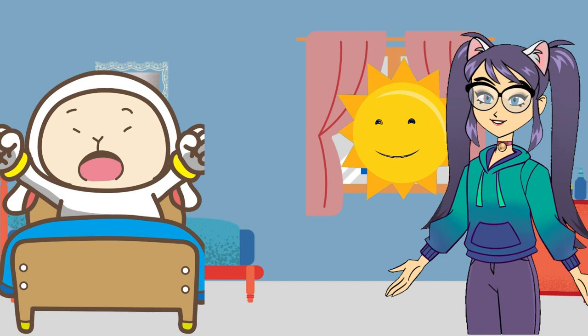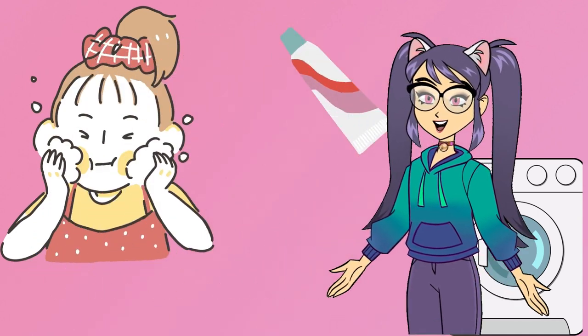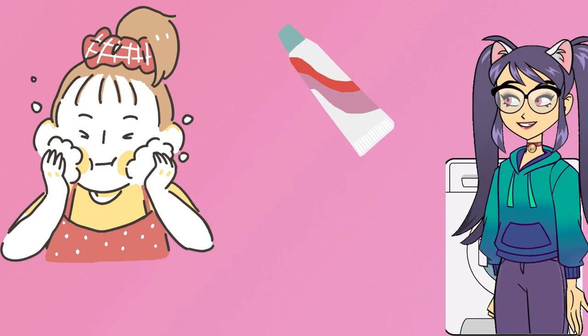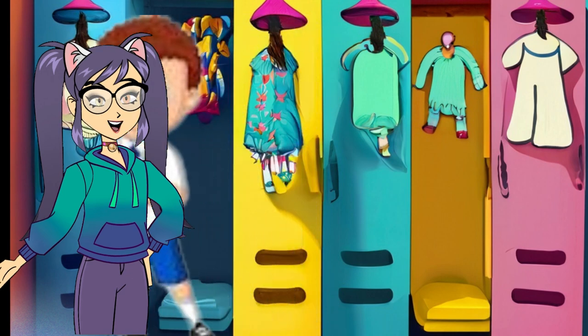Step two: hygiene heroics — brush your teeth and wash your face. It's like giving yourself a mini superhero makeover. Step three: dress up adventure — pick an outfit that reflects your unique style. It's like choosing the costume for the brave explorer you are.